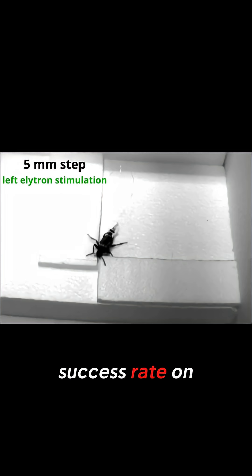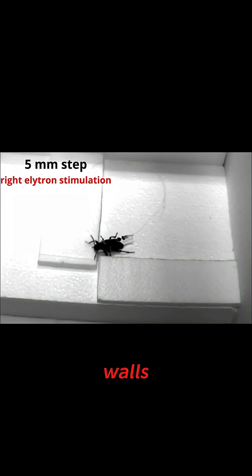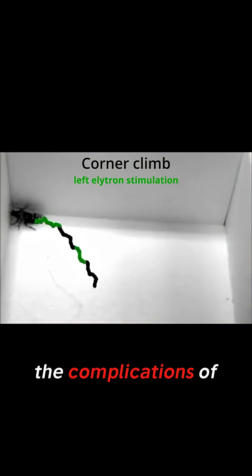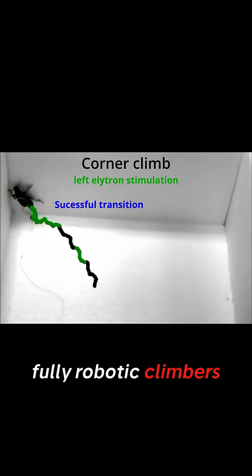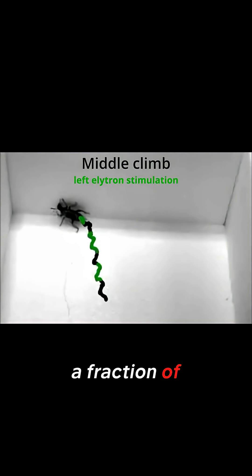The results? 92% success rate on low obstacles, 71% success rate on full vertical walls. By piggybacking on these biological systems, they eliminated all the complications of fully robotic climbers, which require complex planning, high energy input, and move at a fraction of the speed.